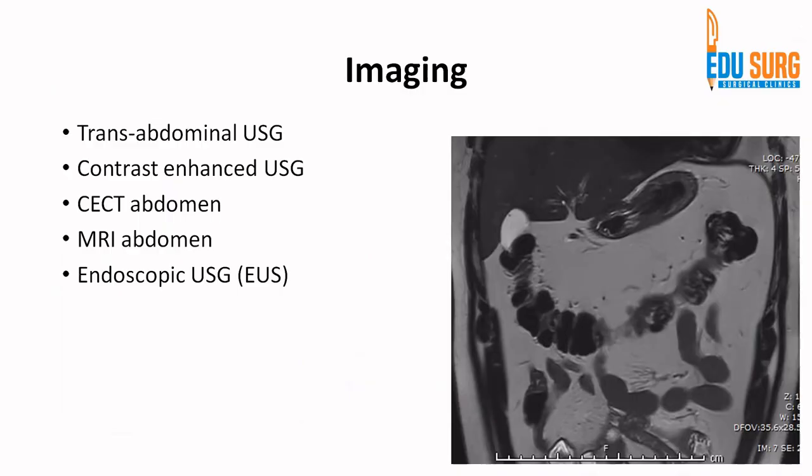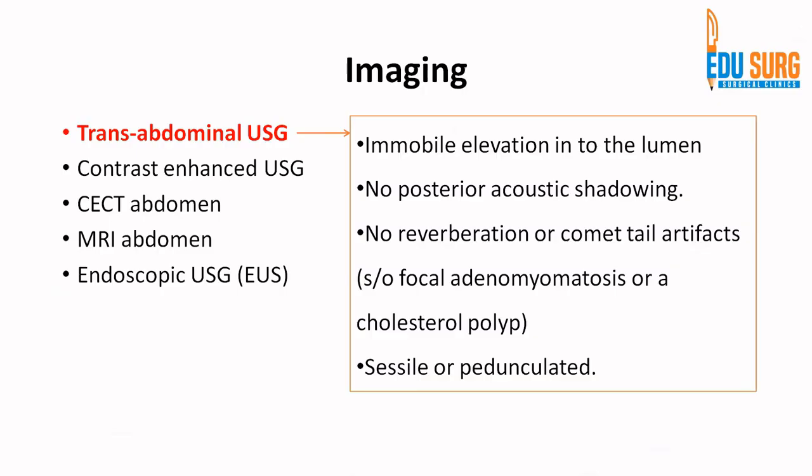Coming to how to work up these patients, the most common investigation they will present with is a transabdominal ultrasound. You can add contrast to ultrasound for more information. After the patient presents, the most common discussion is whether to do a CT or MRI. To cut the long story short, we prefer MRI because it gives more information, with bile acting as a contrast. The biliary system enhances very well in T2 phases. Endoscopic ultrasound is not routinely used. Ultrasound remains the most common test used for follow-up.